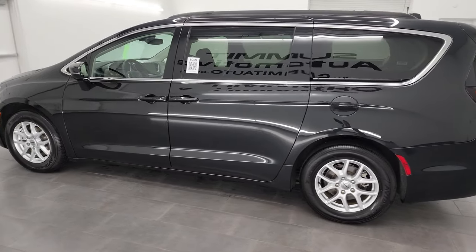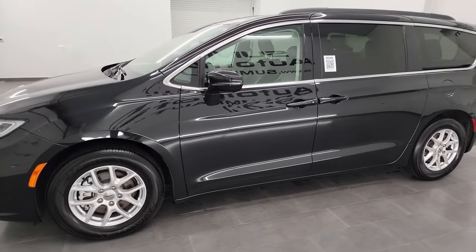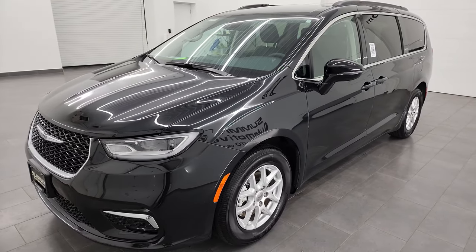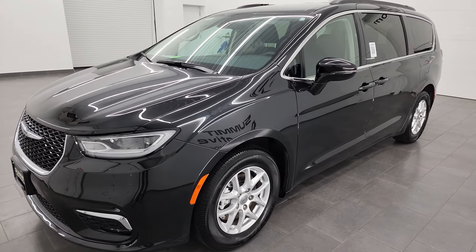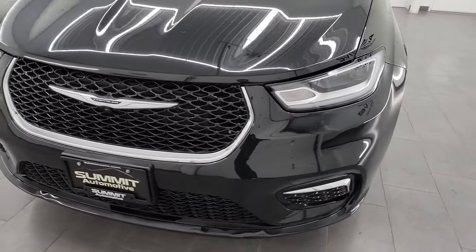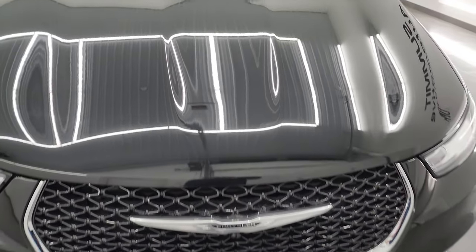This 2022 Chrysler Pacifica Touring L has the 3.6 liter Pentastar V6 engine, paired up with the 9-speed automatic transmission and puts out 287 horsepower. This van has been fully safetied and inspected by our service shop, has a fresh oil and filter change, all the fluids have been checked and topped off, and it is 100% ready to go.